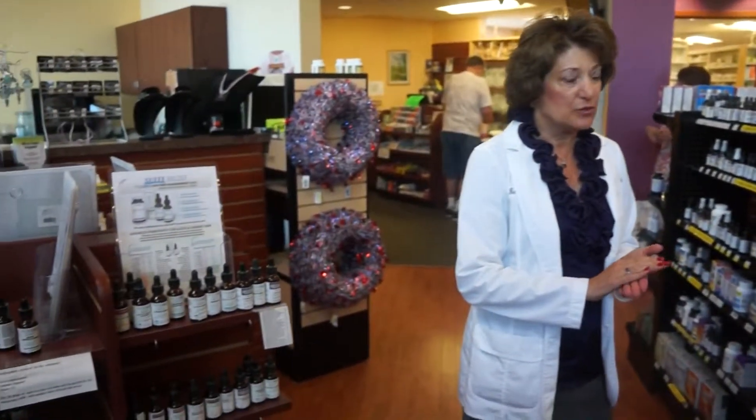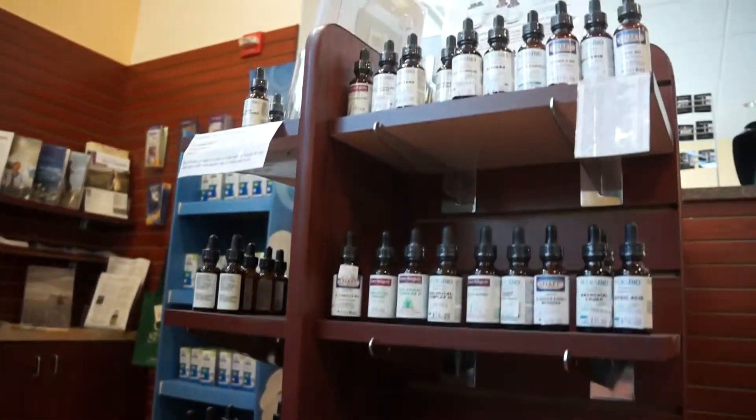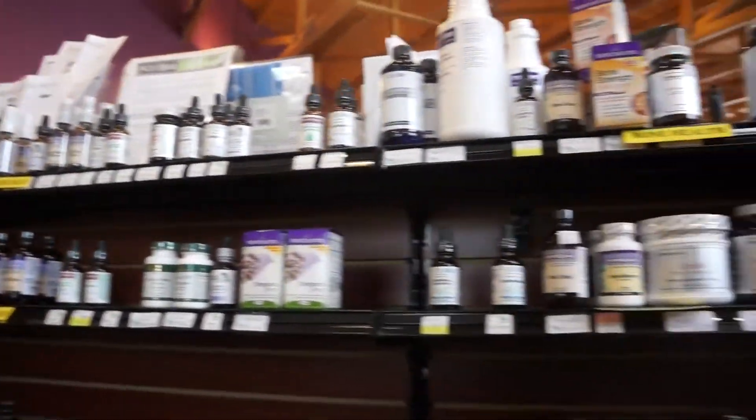We have a full line of nutritional supplements — the vitamins and minerals that people should be taking, as well as a lot of the herbs and homeopathics that help to bring your body into balance.